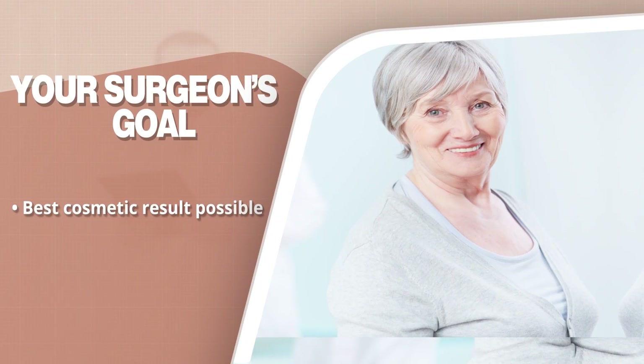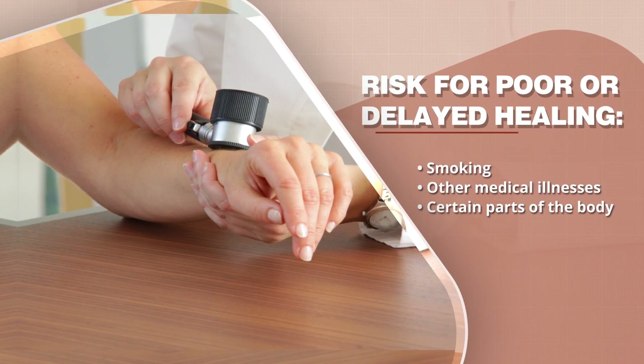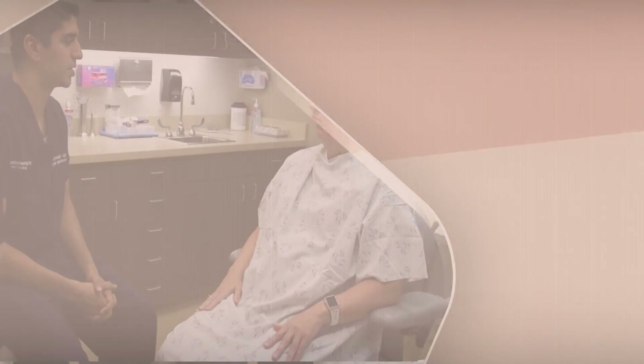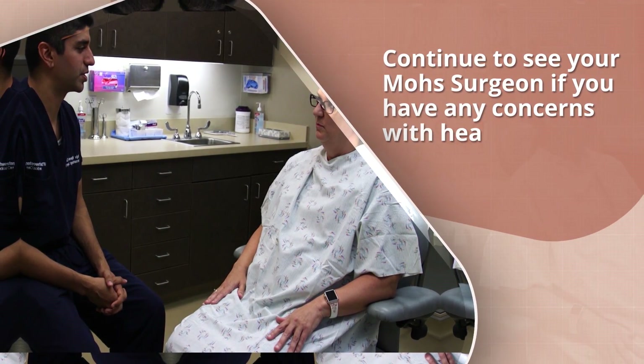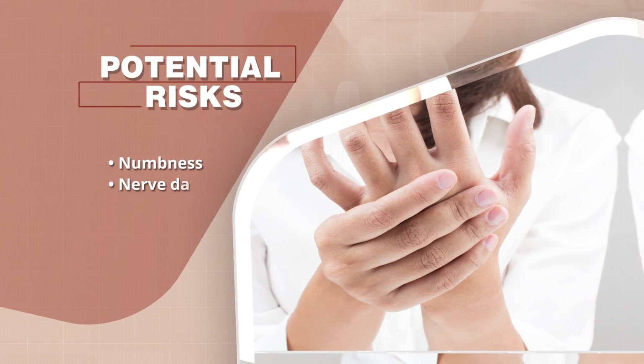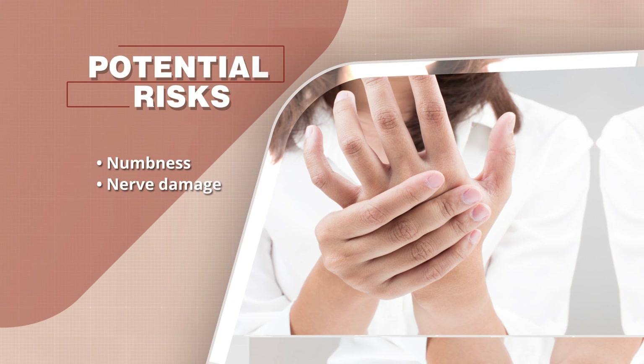While every surgery results in a scar, your surgeon's goal is to achieve the best cosmetic result possible. There is a risk for poor or delayed healing, especially if you are an active smoker, have other medical illnesses that slow your healing, or if your surgery is on areas known to heal slowly. With Mohs surgery, usually only sensory nerves are affected, so there may be numbness that lasts a few weeks to months. Infrequently, if the skin cancer is going deeper, larger nerves may be damaged, but your surgeon will best guide you if your surgery presents this risk.